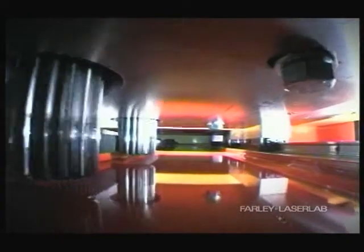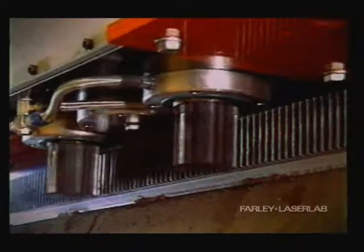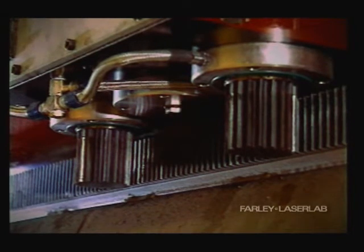The proven twin-pinion drive system provides unmatched positioning accuracy, particularly over long distances. They also enable higher acceleration and deceleration without vibration.